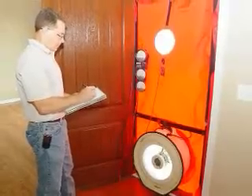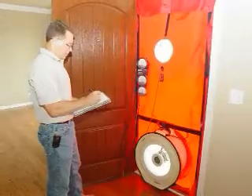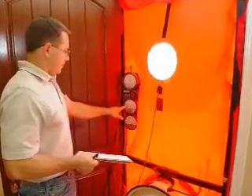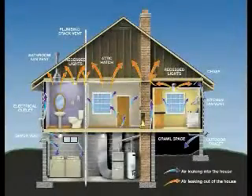Fagano Builders homes are tested for airtightness by using a calibrated blower door test. The airtightness of our homes reduces energy cost, helps avoid moisture condensation problems, and eliminates uncomfortable drafts caused by air leaking from the outdoors. There are many places air can infiltrate a home.